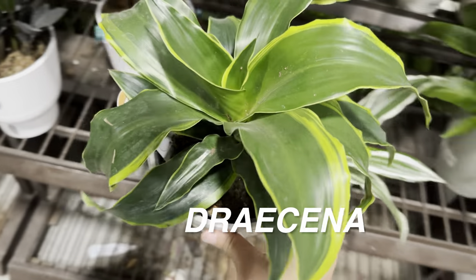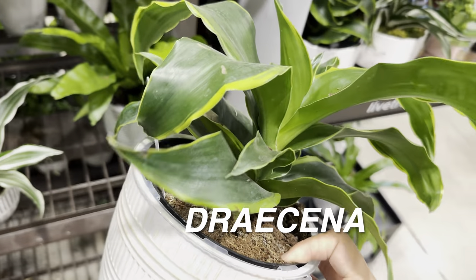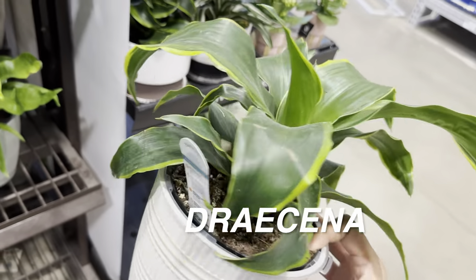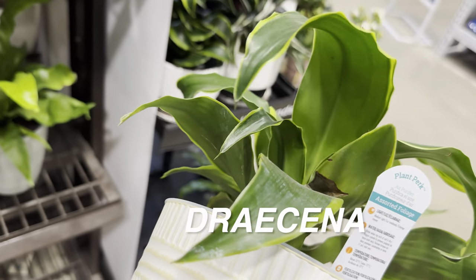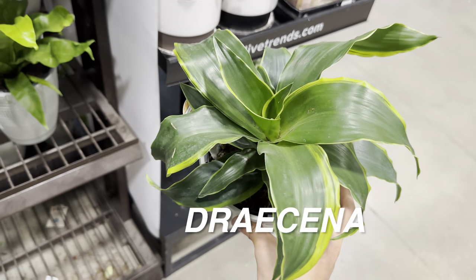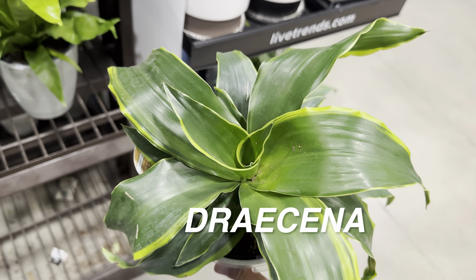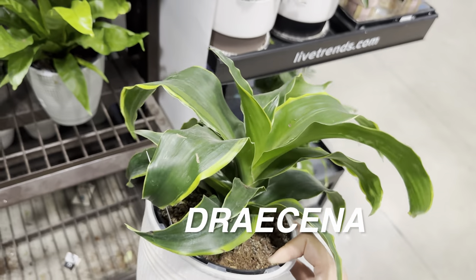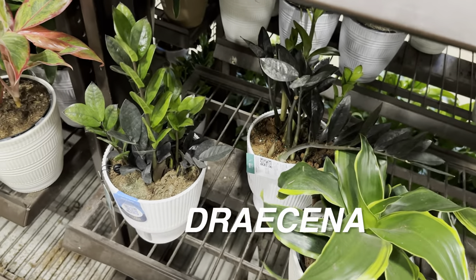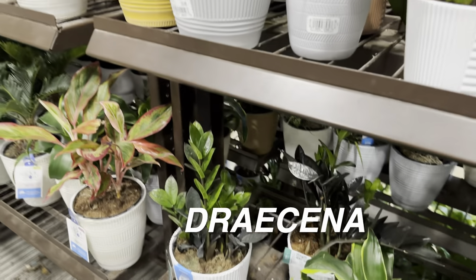We're looking at some Dracaenas right over here. Love Dracaenas. I didn't realize their other name is dragon tree — that's really cool. Dracaenas are one of the easiest plants to take care of: definitely underwater them versus overwater them. They don't require a lot of bright direct light; they can tolerate lower light conditions and can grow up to three to four feet tall.